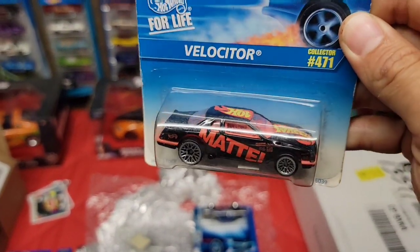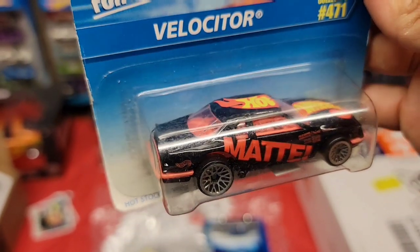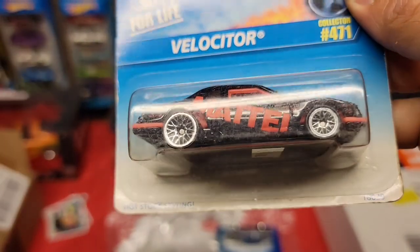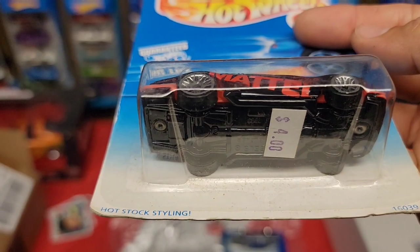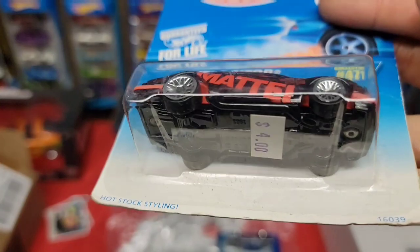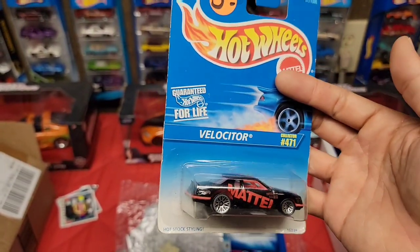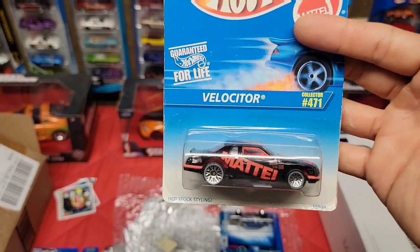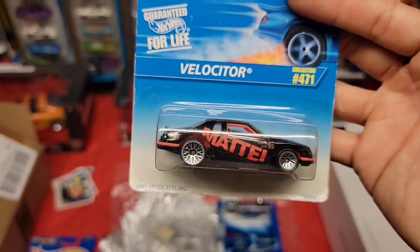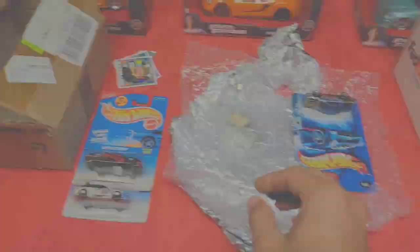Check this out - we have the Velociter with the Mattel and Hot Wheels deco. Collector number 471, it's a pro stock type of car - black enamel, red interior, chrome lace wheels, larger out back and smaller up front. I think this is an all-metal base - it is pretty heavy. I've seen this at the cubby hole and was really tempted buying it just because of that Mattel and Hot Wheels flame deco. Glad I didn't, because now I have it!